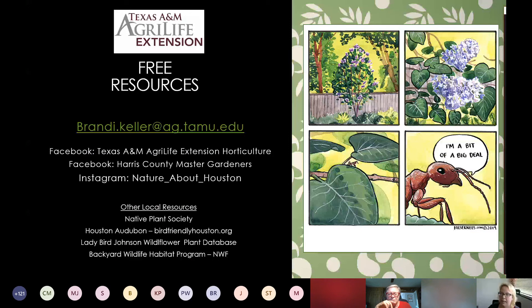I'm Brandy Keller. You can find us on Facebook at the AgriLife Extension Horticulture page and also the Harris County Master Gardeners. I also have an Instagram page called Nature About Houston. Thank you for your patience — I ran a little bit over. Thank you so much. I hope we see you next week for Paul's Gardening in the Shade.